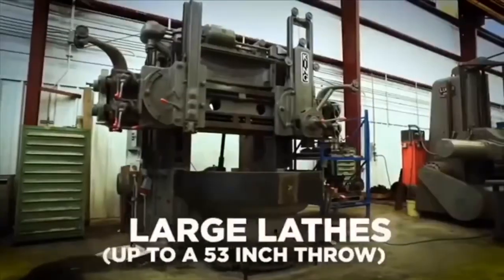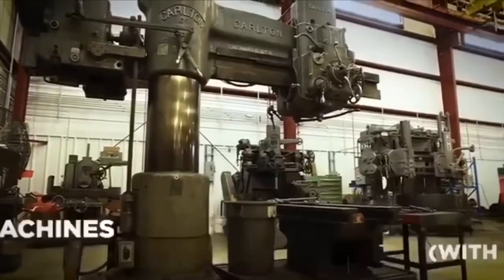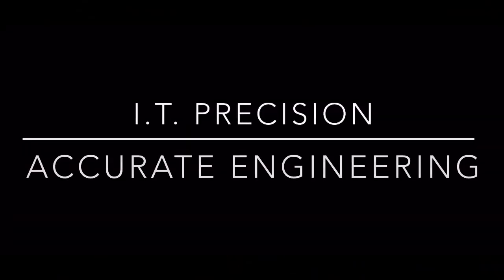At IT Precision, we take immense pride in our shop's capabilities. With our extensive dedication to precision, we guarantee exceptional results for all your machinery rebuild and restoration needs.